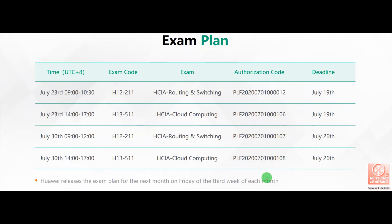So if you are planning for any exam in August, you have to arrange your voucher. In the third week of August, or the following month, Huawei will share the exam plan. The exam plan for July is already shared by Huawei. It shows the time, exam code, exam name, authorization code, and the deadline for registration. The authorization code is very important. Later I will show you an example of how you can book your exam using these authorization codes.